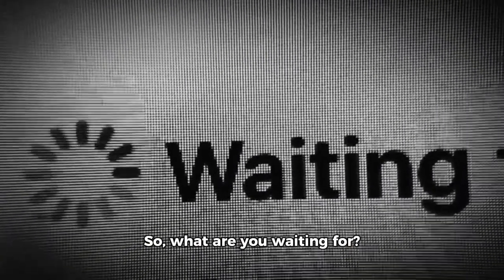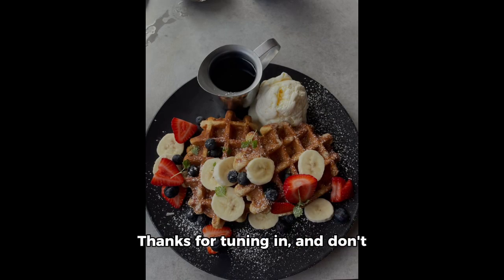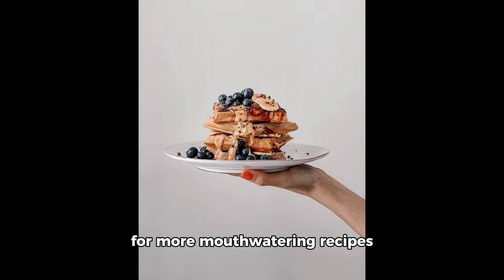So, what are you waiting for? Get your morning started with this fiber-rich breakfast, and you'll be ready to tackle the day ahead. Thanks for tuning in, and don't forget to follow and subscribe for more mouth-watering recipes and healthy eating tips. Cheers!